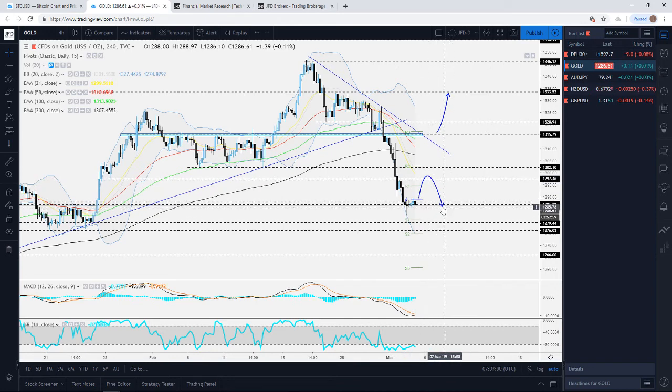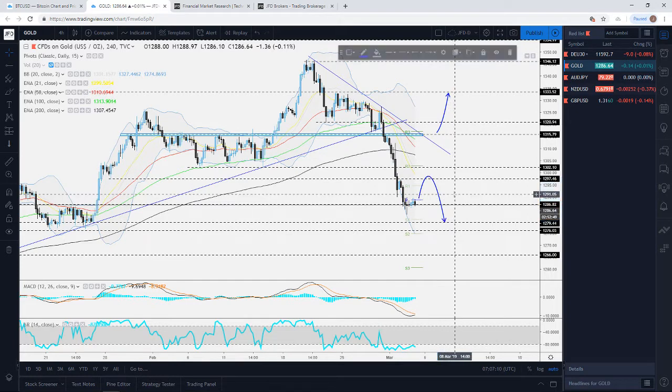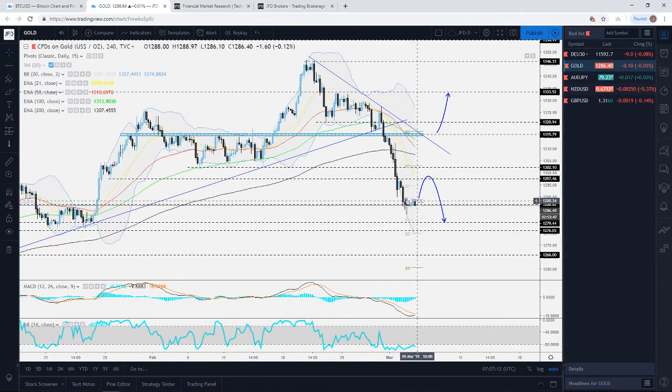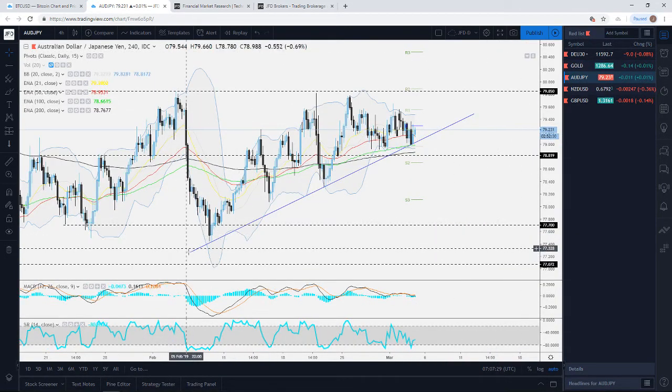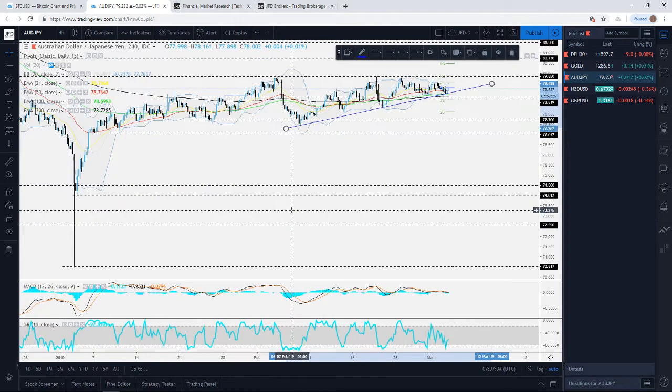If gold fails to drive above the 1297–1300 area, this is where a good opportunity for bears could come up, with more of them jumping in to take advantage of the slightly higher price. Be very cautious — it might not travel higher and could straight away drop lower. Keep a close eye on those levels and let's see how this plays out. Now jumping into AUD/JPY.